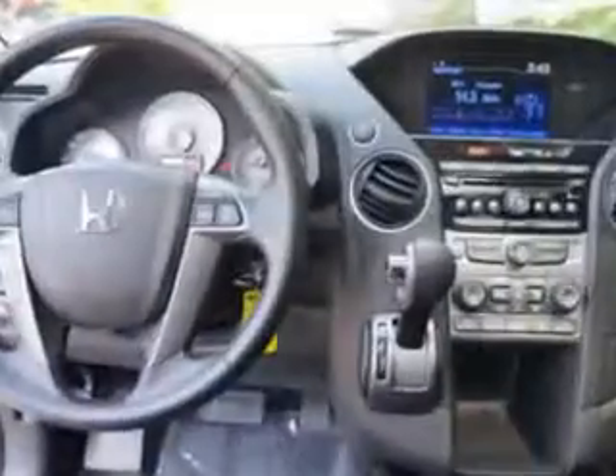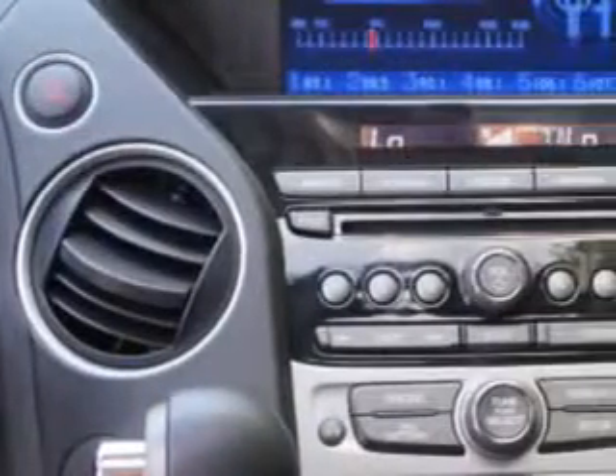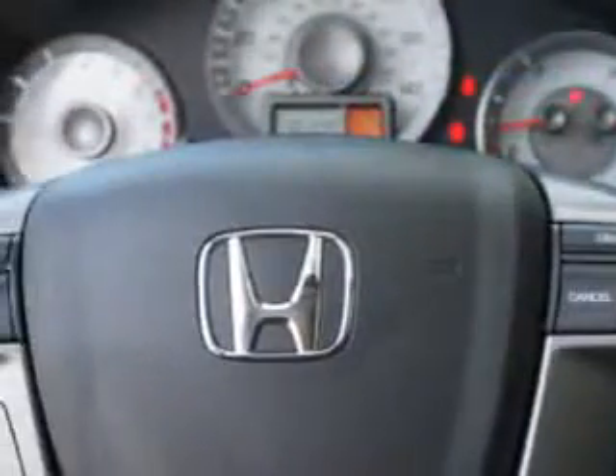Check out this modern steel metallic 2014 Honda Pilot SUV, equipped with a six-cylinder engine and an automatic transmission. Enjoy an exceptional 25 miles to the gallon on this family SUV with features like remote-powered door locks,